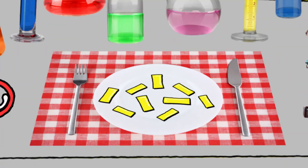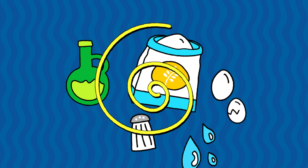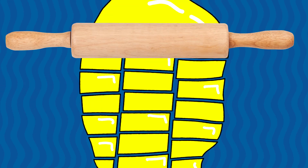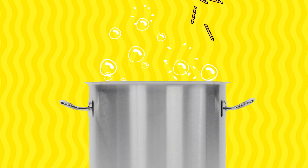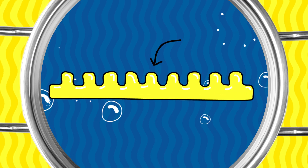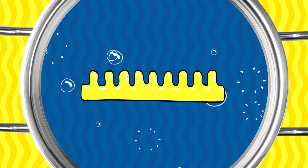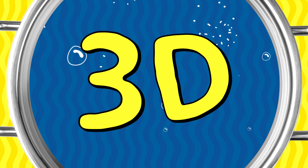Scientists set out to find a way to create flat pieces of pasta that could transform into three-dimensional shapes. After making the dough and rolling it flat, they marked it with very small grooves. Then they boiled the pasta dough and found that the groove sides expanded and swelled less than the smooth sides, making the pasta morph into 3D shapes.